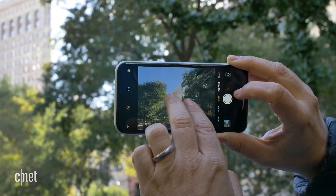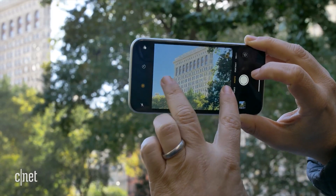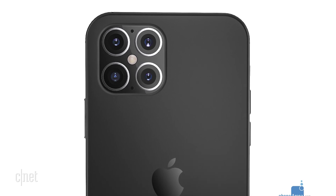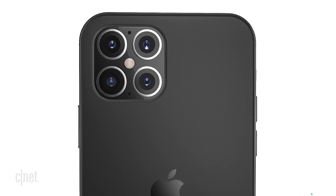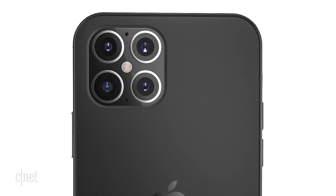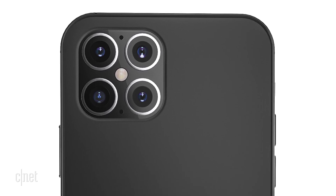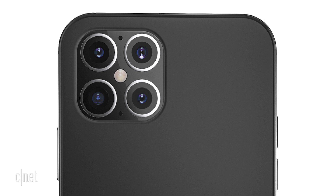Lots of other phones have this, like the Galaxy Note 10, and what it does is help capture depth information. This could do a number of different things, like help with AR mapping, but it could also mean that we finally get the ability to do portrait mode in video — fingers crossed. The renders show a four-camera array with all the lenses being around the same size, but going off how other manufacturers do it, I'd expect it to be quite a bit smaller than what this image shows.